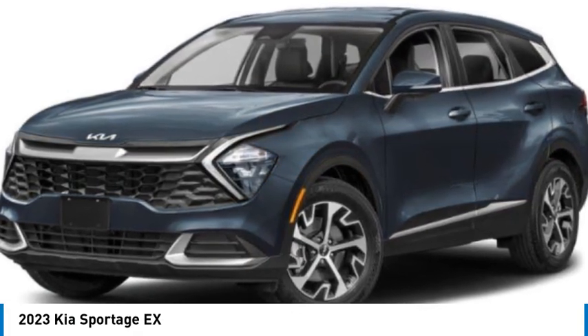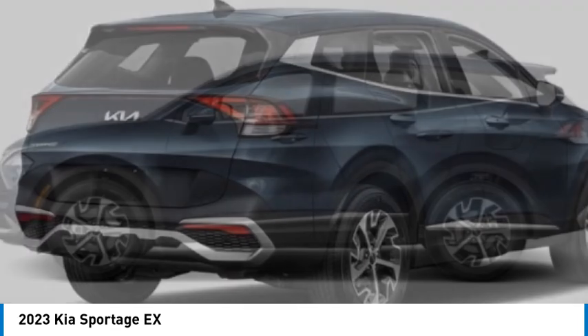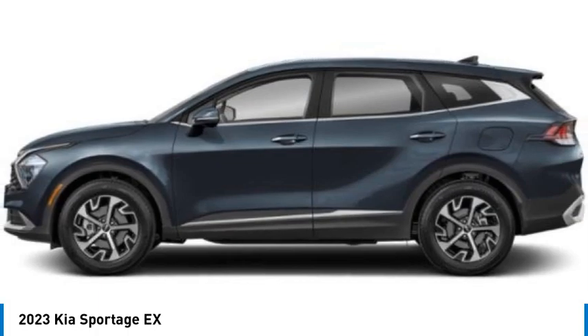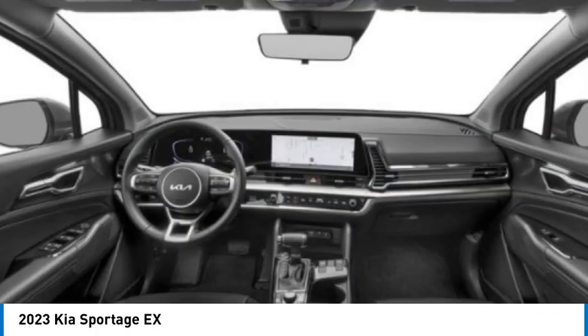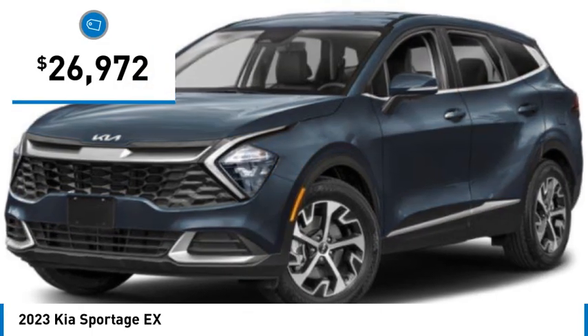Make a great choice today with the 2023 Sportage. With its sleek and stylish exterior and its roomy feature-laden interior, the Sportage both looks good and performs well on the road, and is priced below $30,000.